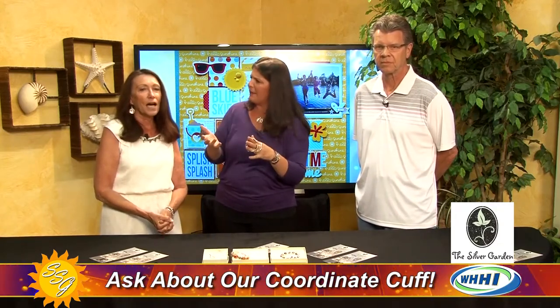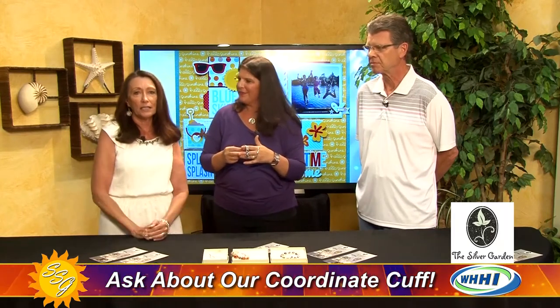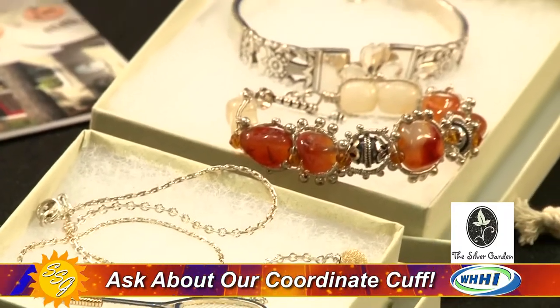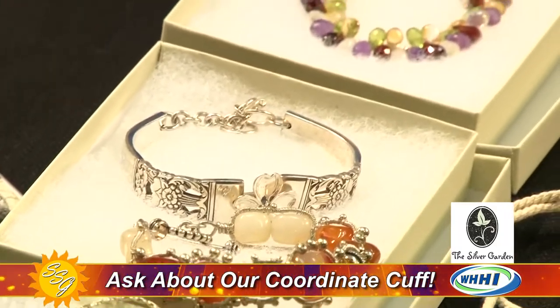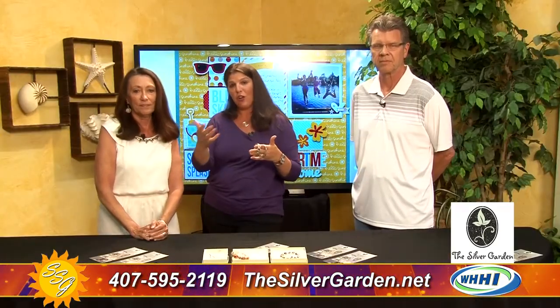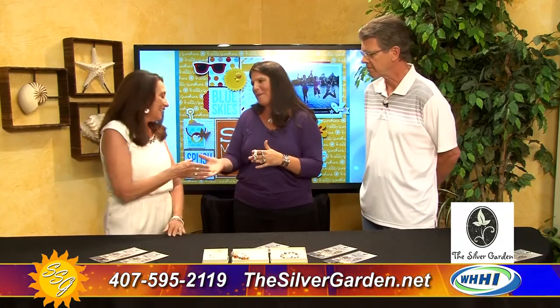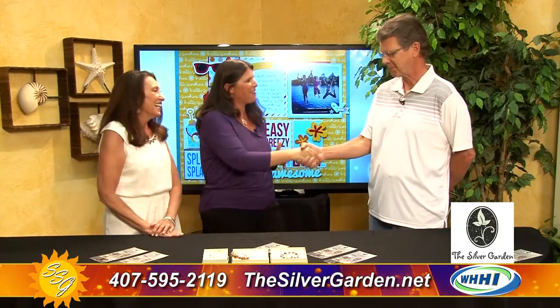That is just really cool. So if you have the need for something special for someone, you can check out their store. It's on Palmetto Bay Road. We're in the Village Exchange on Palmetto Bay, just off the Circle, between the Backyard Restaurant and the Smokehouse right behind Delicio. A lot of their stuff is also on their website, which is thesilvergarden.net. They are e-commerce capable, so if you see something that you like, you can go right on to thesilvergarden.net and start shopping. Thank you so much for coming — I'm going to have to get myself a coordinate cuff!